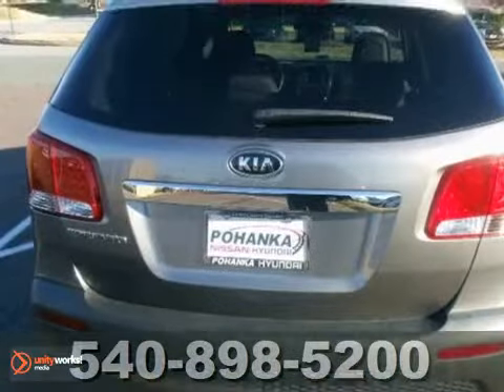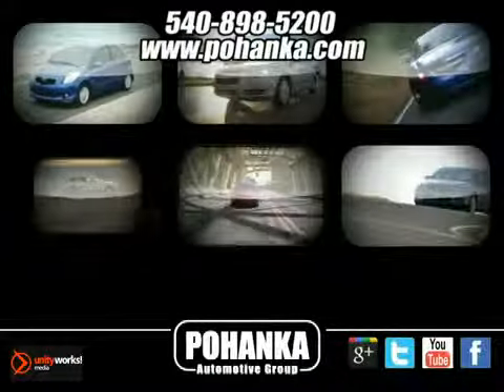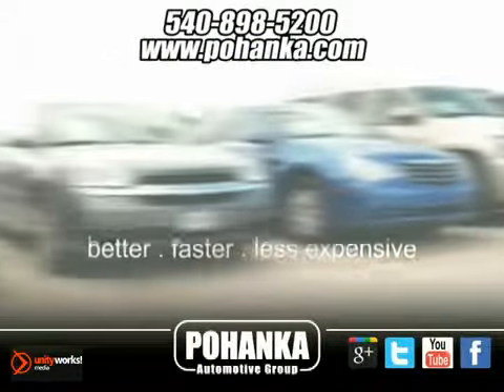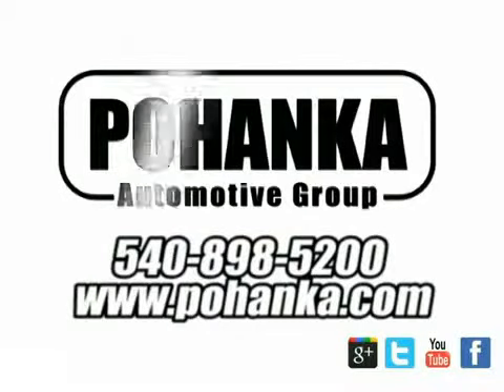You need to see it in person. Come take a look today. At Pohenka Auto Group, we get it right the first time. Discover a better, faster and less expensive way to buy your next vehicle today at the Pohenka Auto Store nearest you.